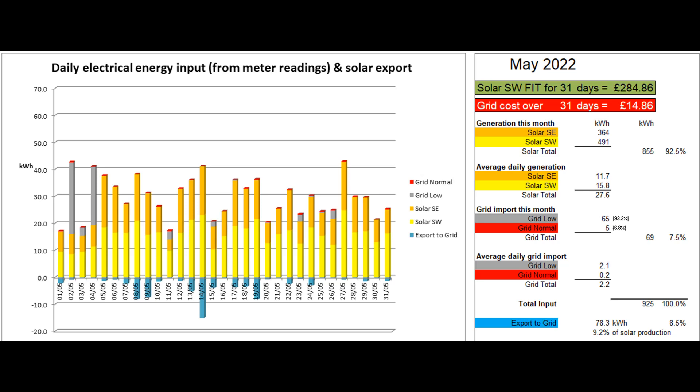78.3 units were exported to the grid. This was 8.5% of the total electrical energy coming in and 9.2% of the solar energy produced. The solar contribution to the month's electricity input was 92.5%.